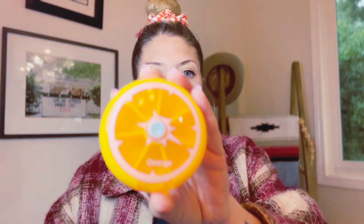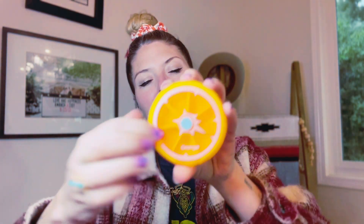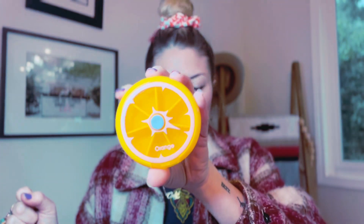So first we have the pill holder — it's orange. You press this button to skip to the next day, and right here we have an opening. This is where they're dispensed. That is the really cool pill holder.